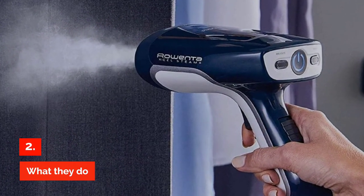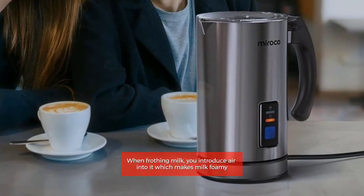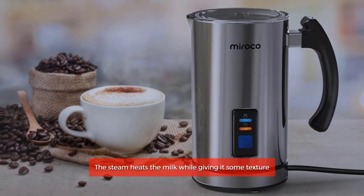What they do. When frothing milk, you introduce air into it which makes milk foamy. When using a steamer, milk is exposed to steam. The steam heats the milk while giving it some texture.